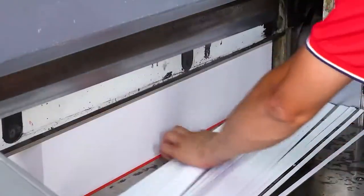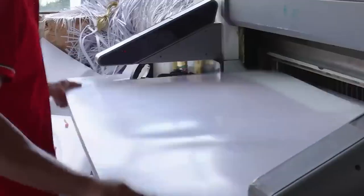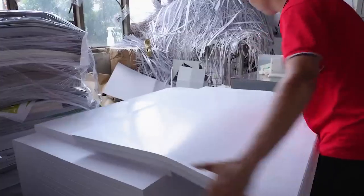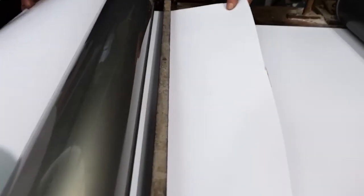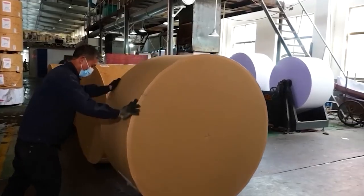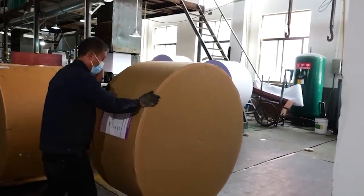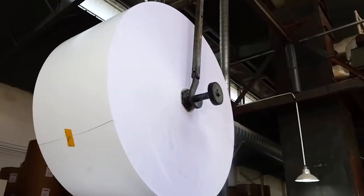Poker cards begin their journey as card manufacturers carefully select materials that have the perfect balance of strength and flexibility. The cardstock is often made from two layers of paper glued together to create the desired thickness. To give the cards that signature feel, paper arrives at the manufacturing facility on large rolls. These rolls are so heavy that they need to be carried by a forklift.